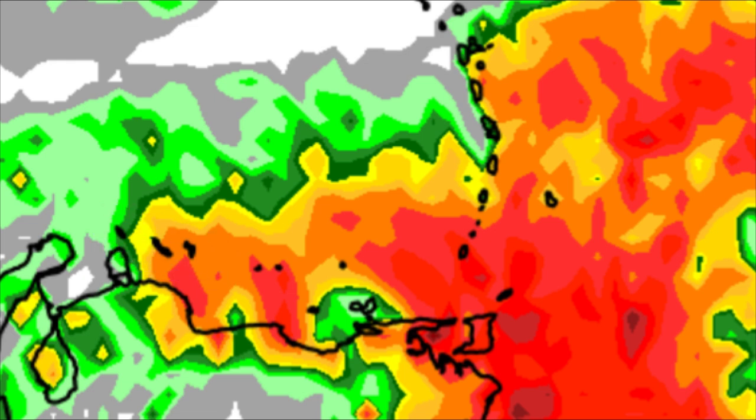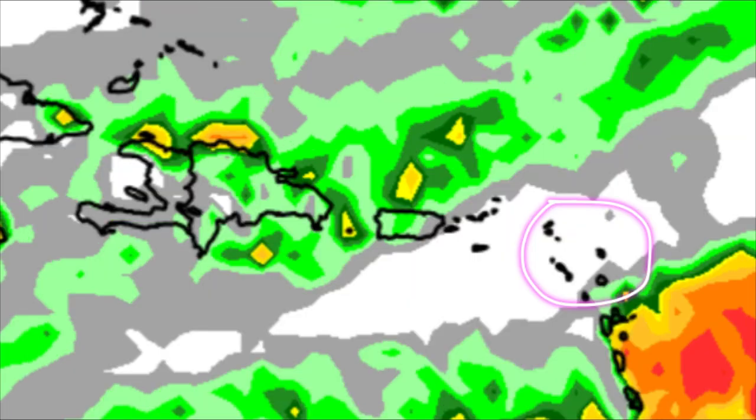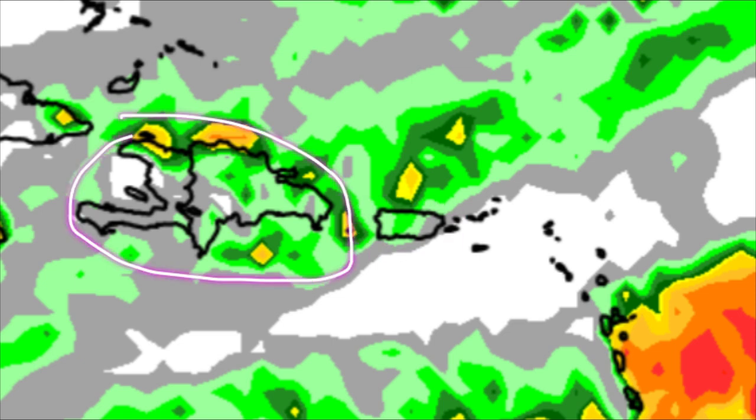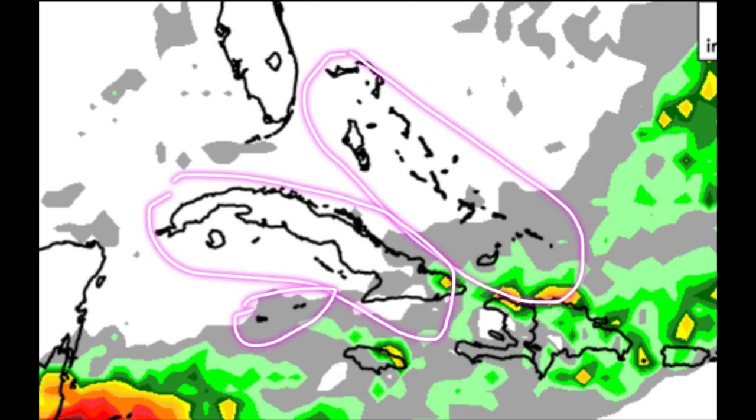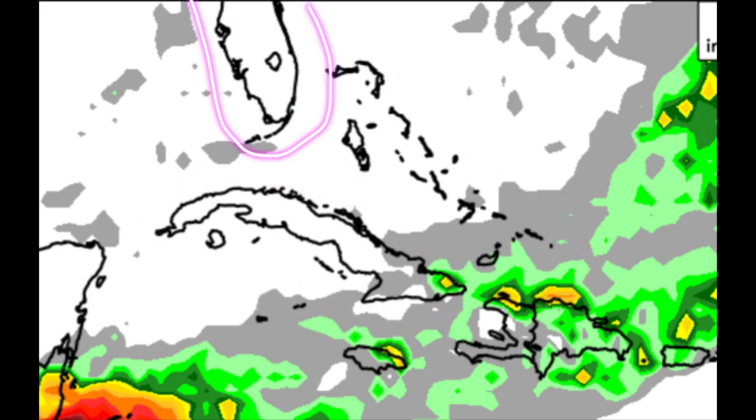Across Barbados, Saint Vincent, Saint Lucia, Martinique, Dominica, and Guadeloupe, there could be some rainfall at some point today. Even the ABC Islands — especially Curaçao and Bonaire — may see rain. However, most of the Leeward Islands — Antigua, Barbuda, Montserrat, Saint Kitts, Nevis, Saba, Saint Eustatius, Saint Barthélemy, Saint Martin, and Anguilla — are not expected to see much rain today. Similar story for the Virgin Islands. Portions of Puerto Rico, Hispaniola including Haiti and the Dominican Republic, and eastern parishes of Jamaica may see some rainfall. The Bahamas, Turks and Caicos, Cuba, the Cayman Islands, and Florida are not expected to see much.